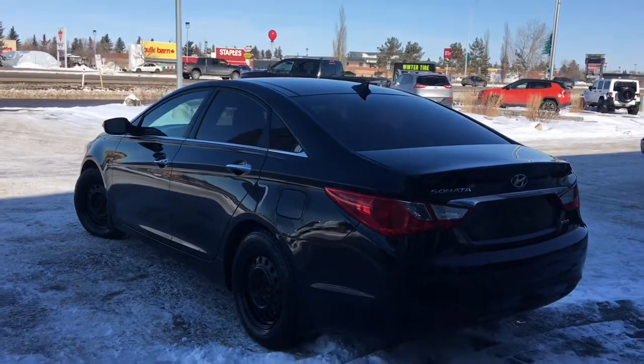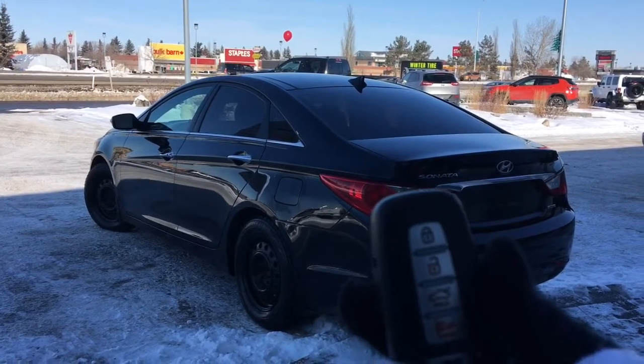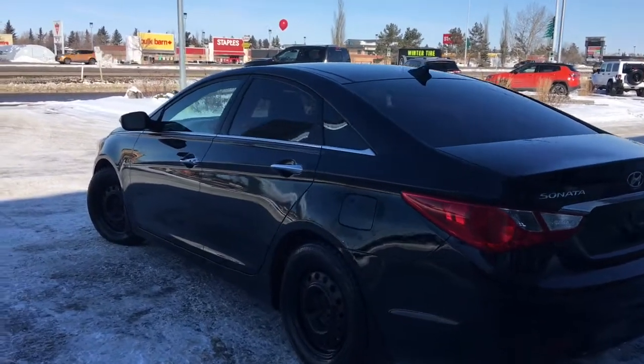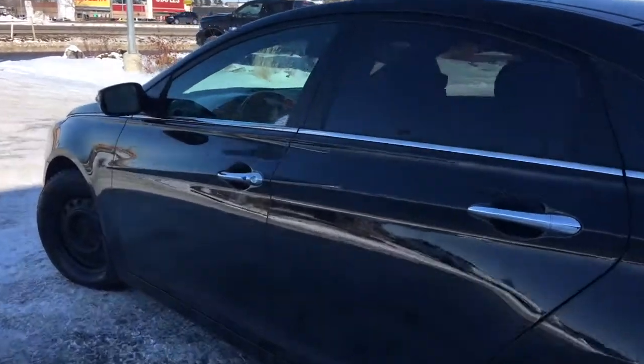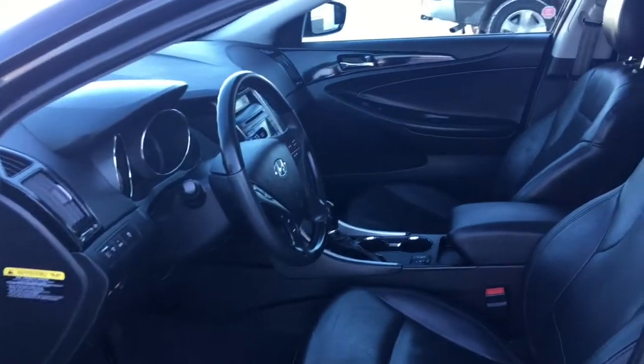Let me go grab the keys and I'll show you the inside. So on the key fob here we have your unlock, lock button to open up that boot, as well as your panic button. I'm going to show you how that keyless entry works — you simply put the key in your pocket or your bag, run your finger over the handle here and the vehicle unlocks for you. It's a very handy feature to have.